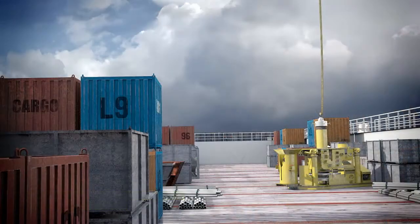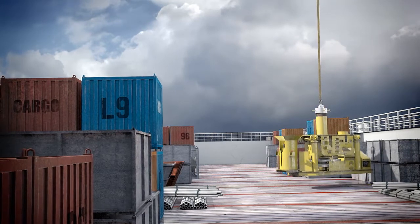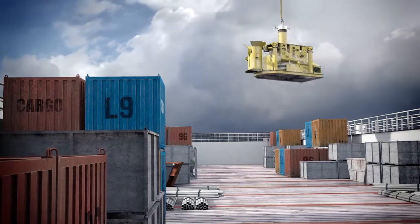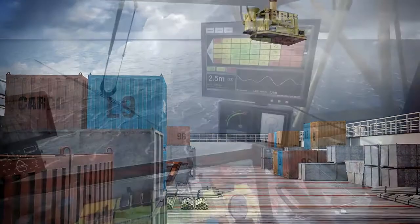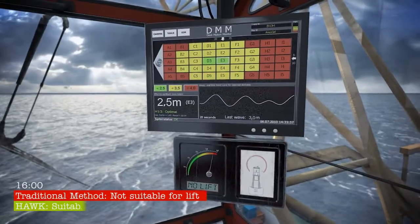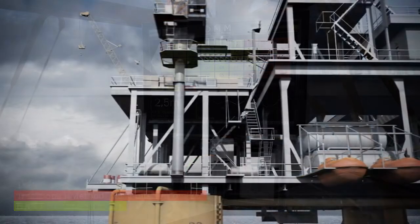HAWK's real-time motion data increases the safety of operations and lowers the risks of damage to valuable equipment. This is especially important for heavy lifts and delicate cargo. HAWK allows you to shut down later, increasing the operating envelope. This reduces downtime for weather, increases efficiency, and saves money.